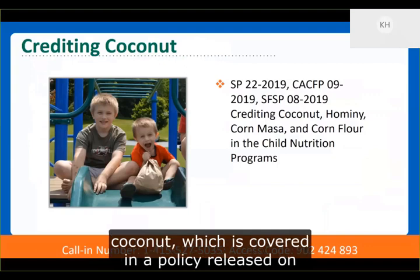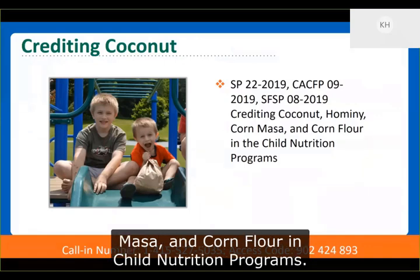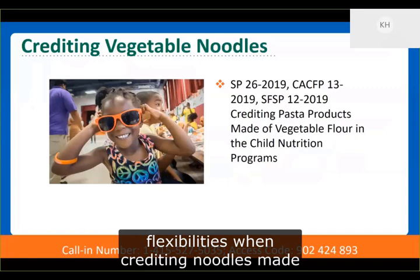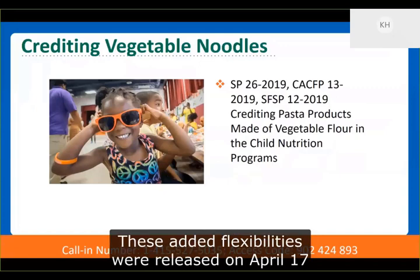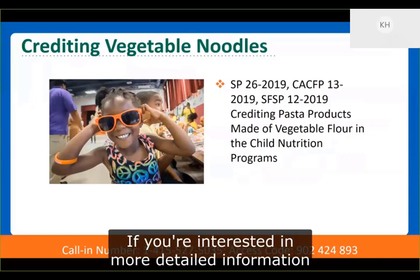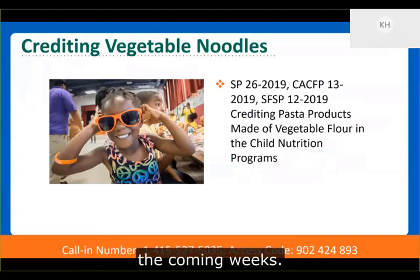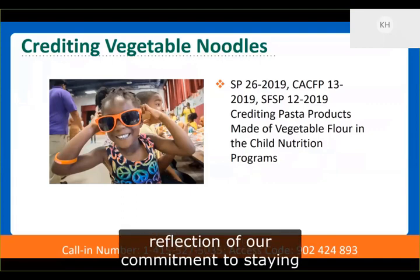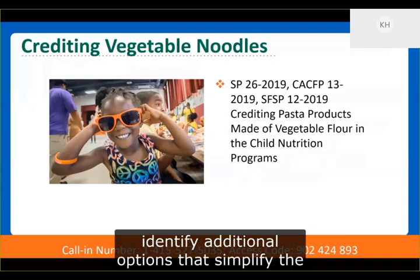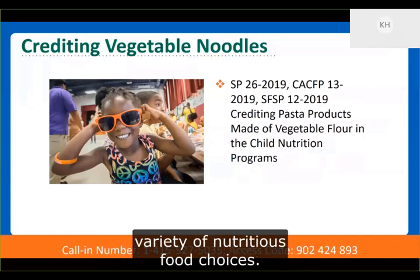Today's webinar is going to focus on crediting coconut, which is covered in a policy released on April 17th called Crediting Coconut, Hominy, Corn Masa, and Corn Flour in Child Nutrition Programs. We'll also focus on added flexibilities when crediting noodles made from vegetable flours, released on April 17th as well in a policy called Crediting Pasta Products Made of Vegetable Flour in the Child Nutrition Programs. If you're interested in more detailed information regarding all of these new options, we encourage you to join us during the other food crediting webinars available over the coming weeks.